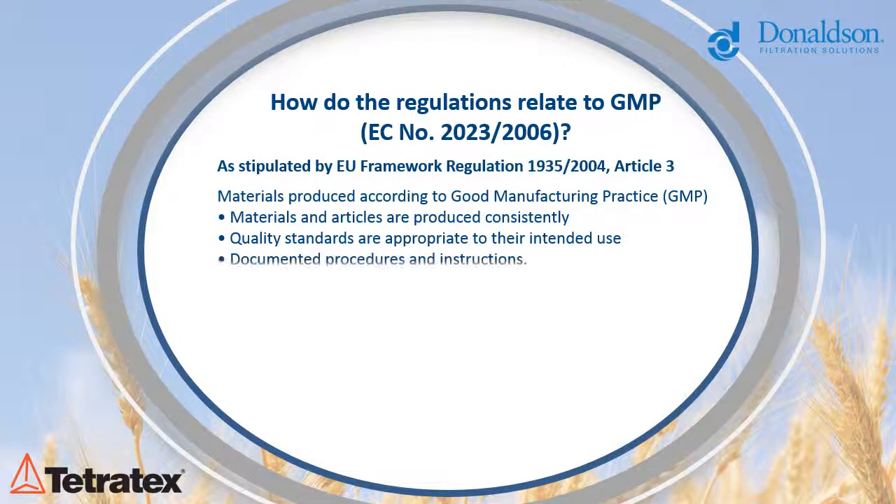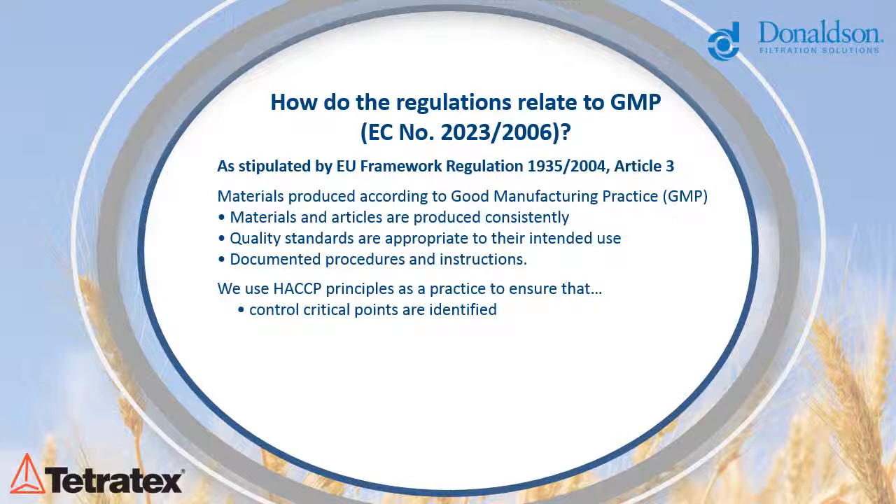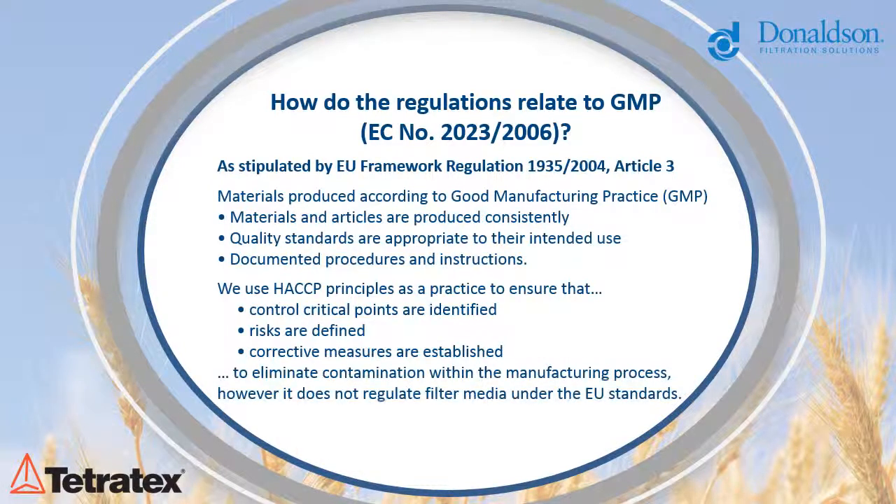At Donaldson Membranes, we also use the principles of HACCP to eliminate contamination within the manufacturing process, as a practice to ensure that control critical points are identified, risks are defined, and corrective measures are established. However, HACCP does not regulate filter media under the EU standards.